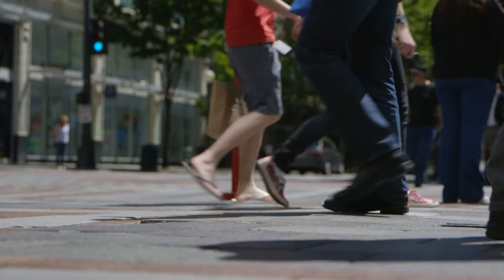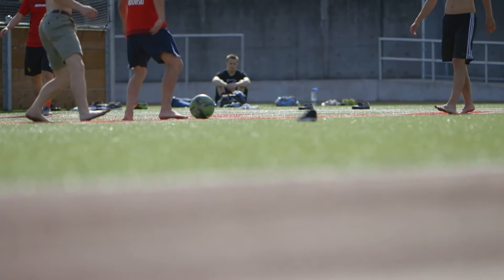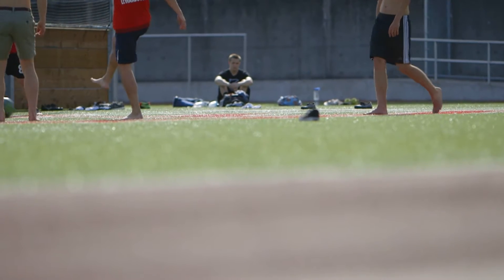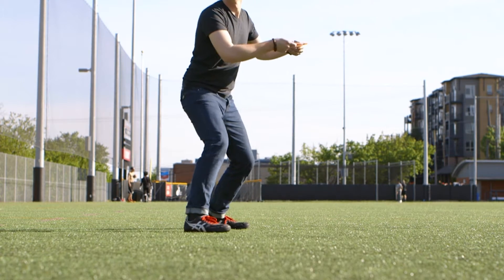Foot health is essential to the way we live. We live on our feet. Just about all the literature shows that the more we're active, the healthier we are. And it's very difficult to be active without healthy feet.